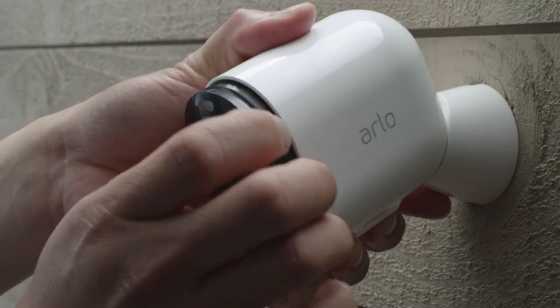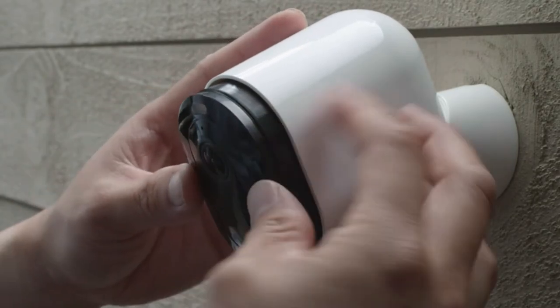On the base of the enclosure is a magnetic charging port and a button that releases the camera assembly.